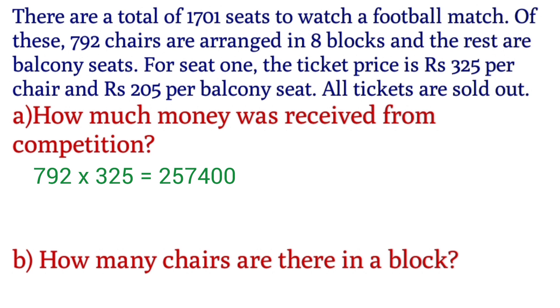792 × 325 — one chair is Rs.325. We multiply the numbers: 792 × 325 = 2,57,400. This is how much money we can find out from the chairs. The next step is to find out the number of balcony seats.